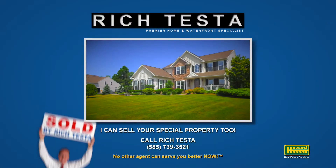Could you imagine living here? It would be amazing. I hope you enjoyed the tour of 1012 Mirror Lane in Webster. This is one of the many special properties offered by Rich Testa Real Estate, the premier home and waterfront specialist worldwide. Cheers to living here — perfect!